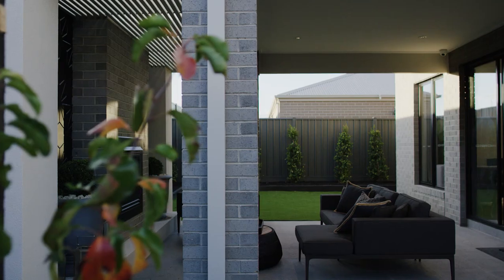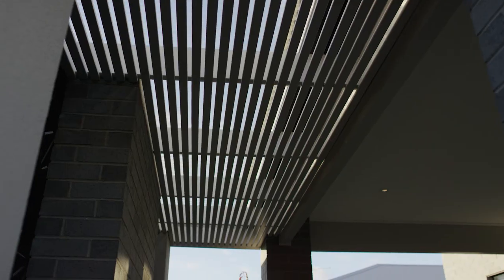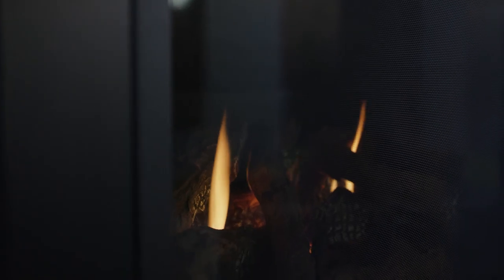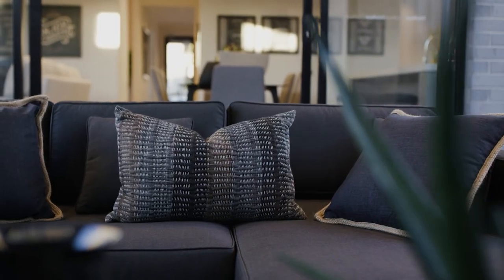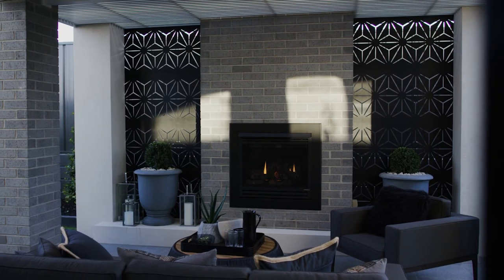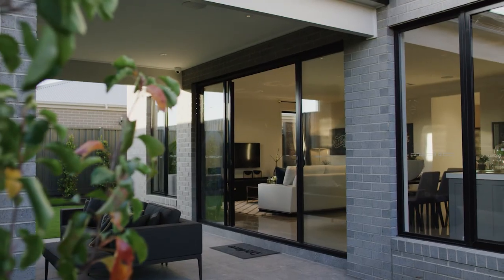The Ascot comes with some great design options that you can choose to personalise the floor plan. One of the great ones on display here is the outdoor living area, which gives you that extra entertainment area and frames your backyard. People might choose the Ascot if they've got a block with north orientation to the rear — this house with its rear living areas really maximises the sunlight coming into the home and takes full advantage of that orientation.